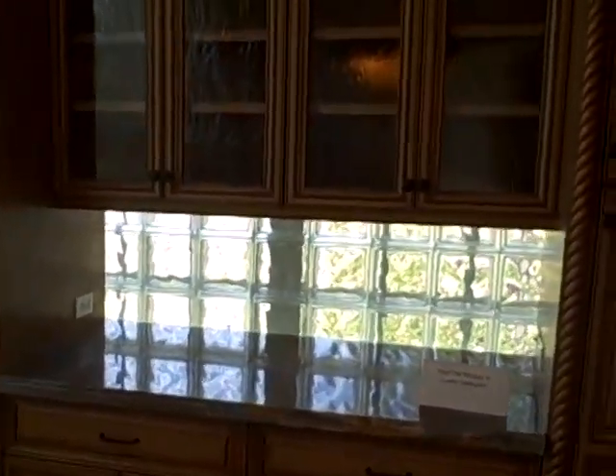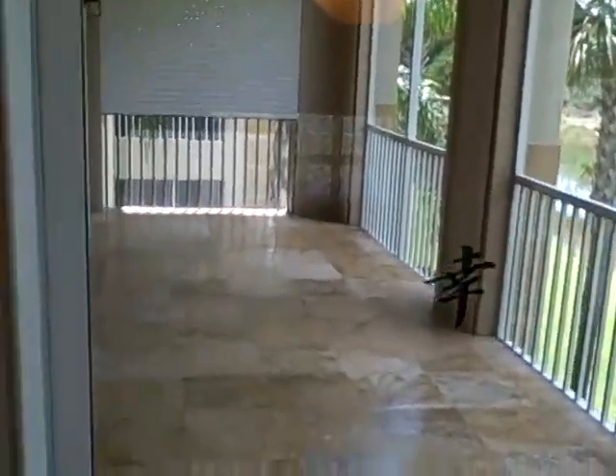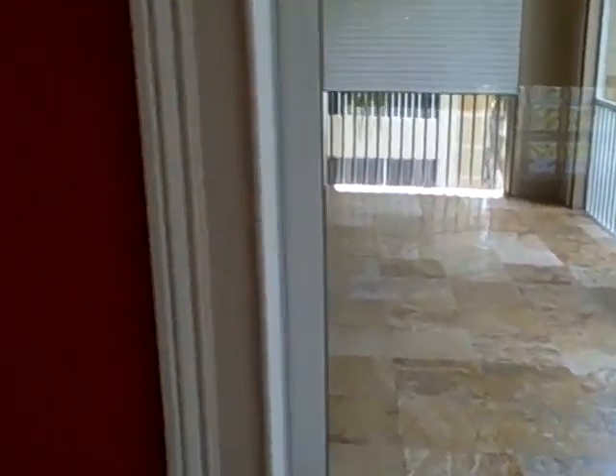This also creates a privacy wall between you and the unit next to you, so you're not looking into their lanai. It's a nice view out the window. You can also get to the lanai from the sliding doors in the kitchen.